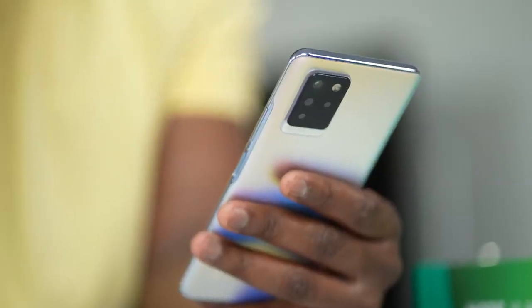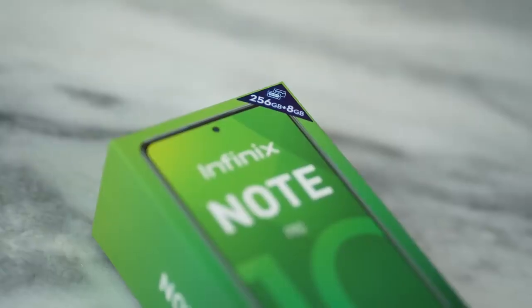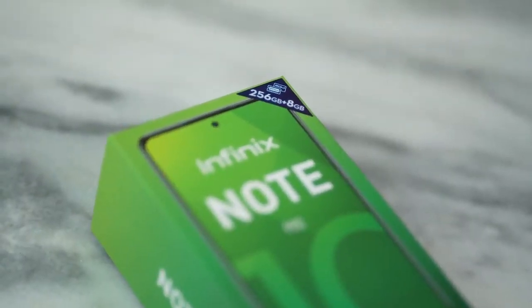So there you have it — that is the Infinix Note 10 Pro. It does come with 8 gigs of RAM and 256 gigabytes of storage, which is really nice. If you want to pick this up, use the links down below. Don't forget to like, share, subscribe, and always enjoy entertainment.